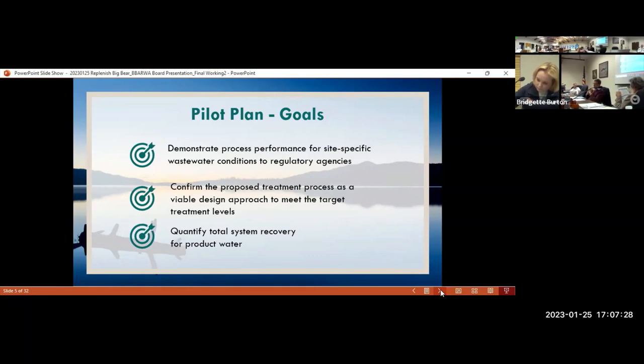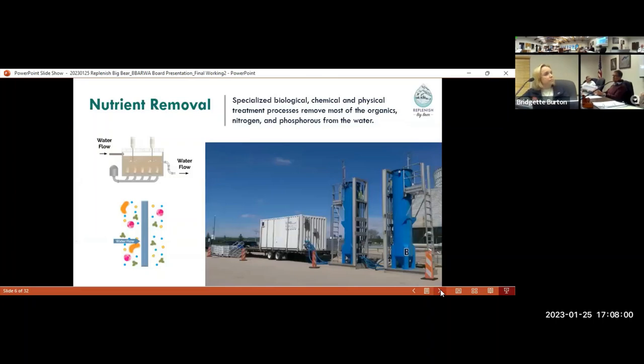We also want to confirm that this treatment process can viably meet those target treatment levels. Finally, we want to quantify the total system recovery for product water, because we're using a membrane reverse osmosis process which generates some brine waste — so we're not recovering 100% of the water. It's really important to figure out what that mix is so that we can get the right facility sizes.